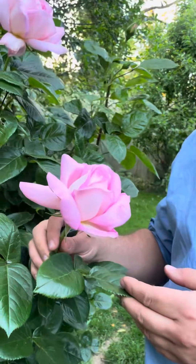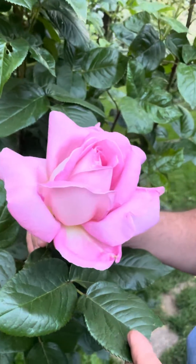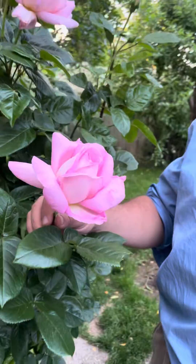Welcome everyone, I'm Jim and this is Gardening Through the Seasons Inside and Outdoors. I would like to talk to you about some roses in my garden that I have found to be the most disease resistant. On a scale of 1 to 10, 10 being the most disease resistant, is how I will rank these.